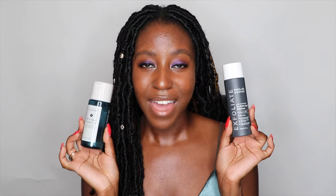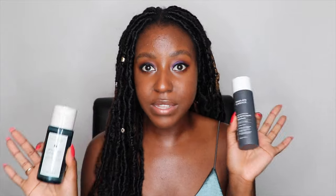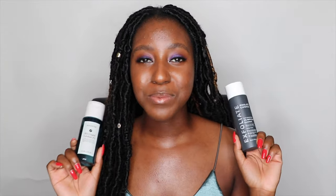Hello beautiful people of the internet. What's up? It's your girl Akisha. When I say the words BHA liquid exfoliant, I'm sure that there are two very popular toners that come to mind. This is one from Natrium and one from Paula's Choice. I am fortunate to be able to have both — one was gifted and one was purchased. And in today's video, I'm going to be sharing with you guys my thoughts and comparisons on both of these.